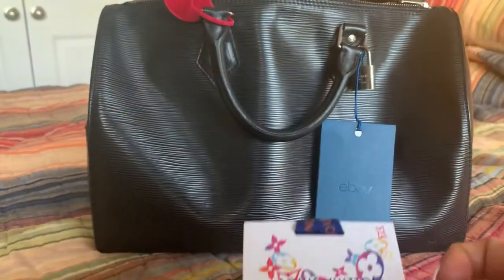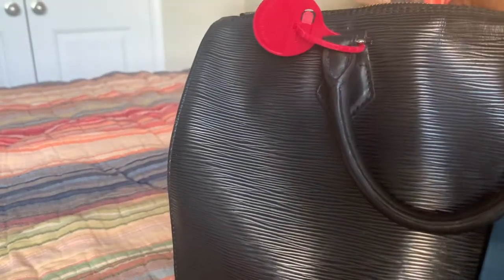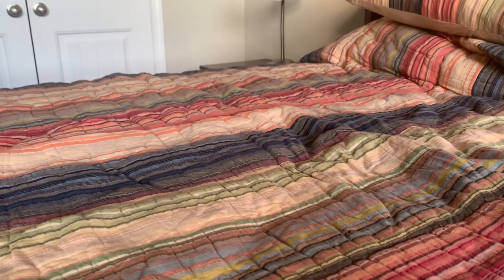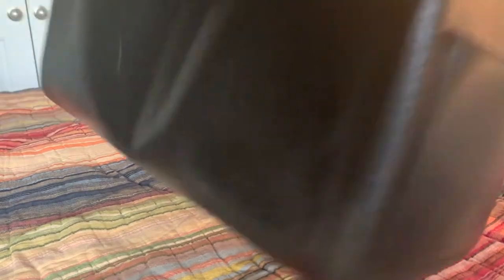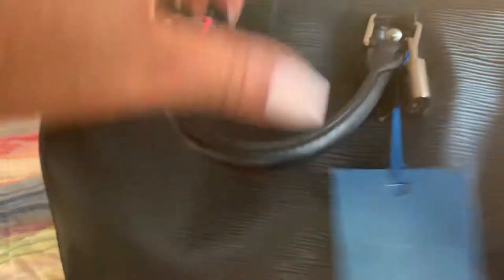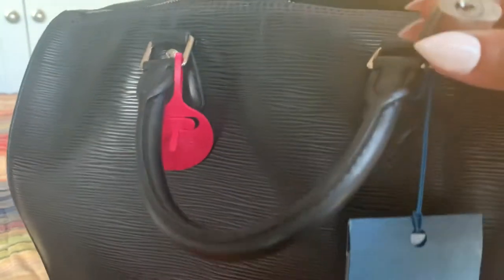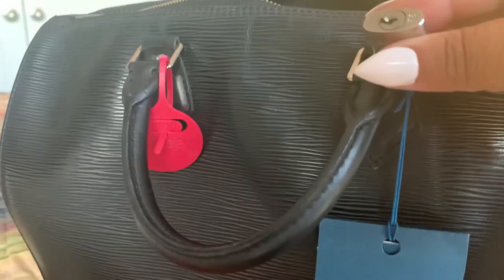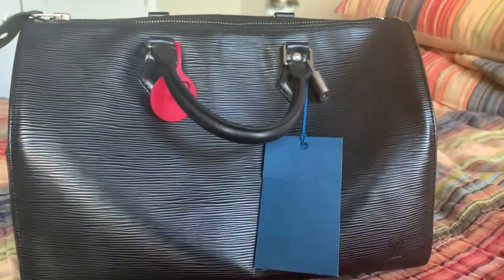I believe the item is from 2008 — I'll check the date code in just a minute. It came with a little charm, which is really cute. It does smell slightly of perfume. It has an outside pocket and a flap so you can put your lock on it. This is lock number 313, and I don't have the key, so I'm going to be ordering one in silver from eBay.